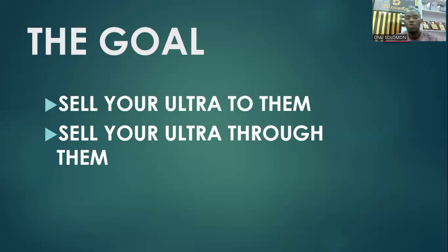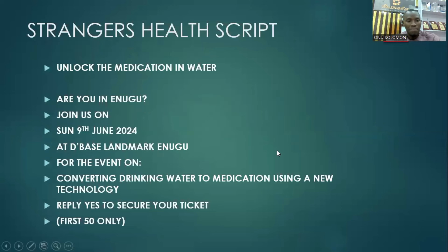It's either you're selling to them directly, or through them you are selling it. When you're presenting to them, keep this in mind: it's either they are buying it for themselves, or through them you are selling it — because they have a database of individuals who need this product very well.